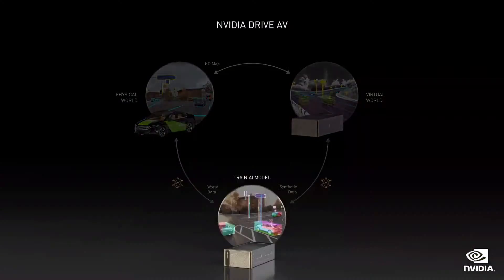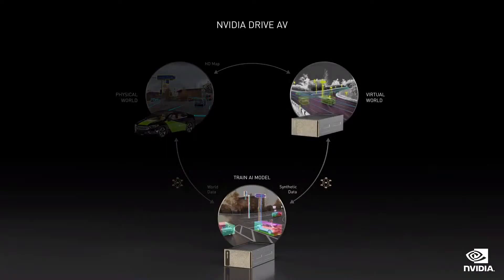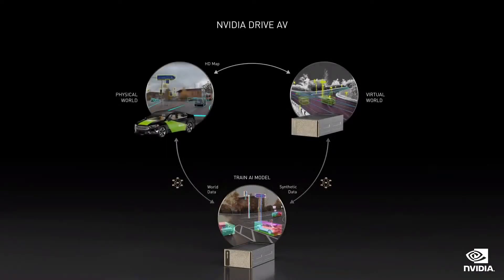Autonomous vehicles are robots, and the same three pillars of machine learning development apply: training models with NVIDIA AI and DGX; simulation and synthetic data generation with Drive Sim on Omniverse; and a real-time robotics pipeline with Drive AV on the Oren Robotics chip.